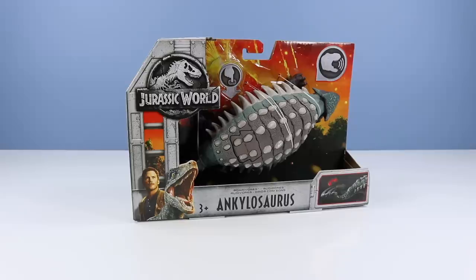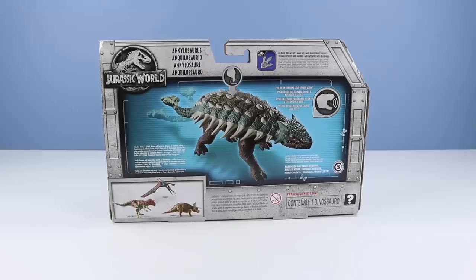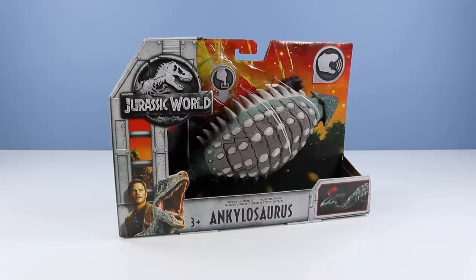And this might be the first herbivore Roar-O-Vore, right? Open box design. On the back of the box, a large image of ankylosaurus. Push button on back for sound and tail striking action. Really quite detailed dinosaur this one is. Plus other dinosaurs available. Let's open it up and see how it looks on a flat tabletop surface.